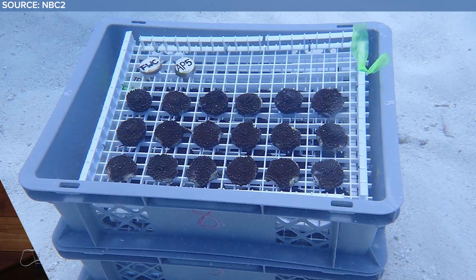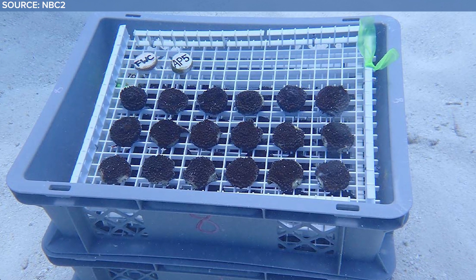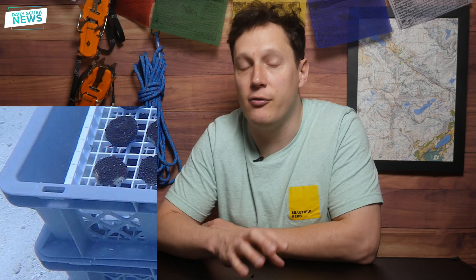To make it easy to replant the corals, they've been grown in individual pucks. And they aren't just planting the same old coral — each tray contains a different genetic variety of elkhorn.